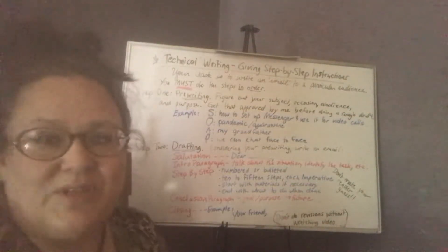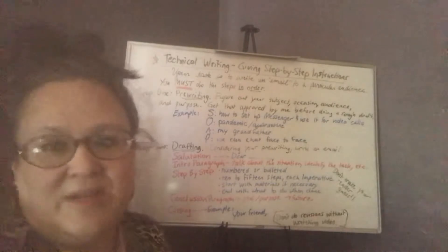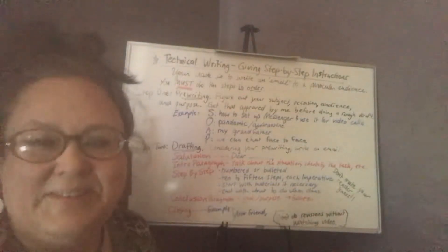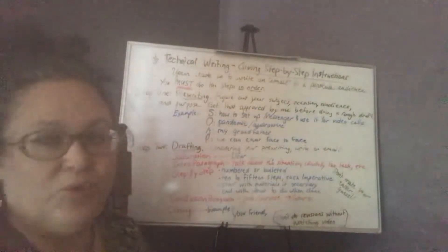Your first assignment, surprise surprise, is going to be a writing assignment for this quarter, and I hope you can see this. It's technical writing.